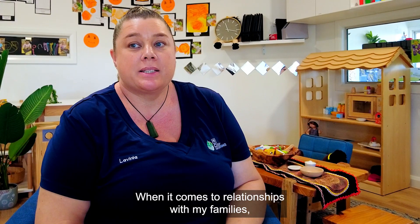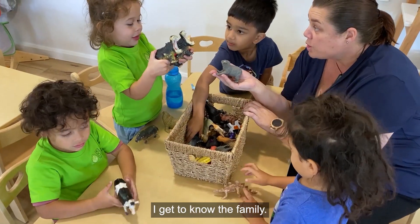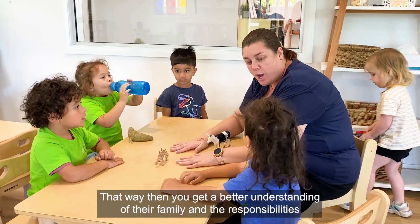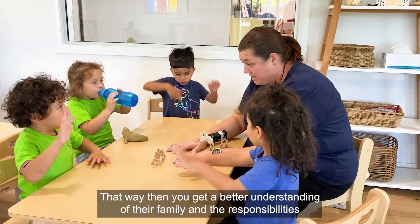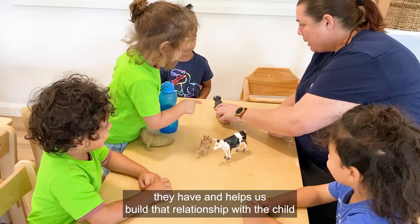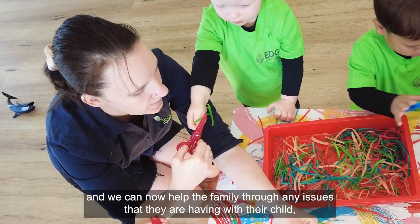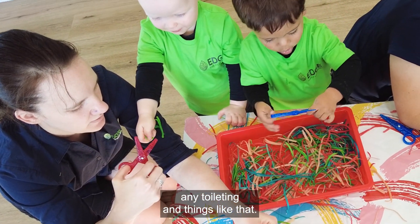When it comes to relationships with my families, I make sure I greet them in the mornings and get to know the family. That way you get a better understanding of that family and the responsibilities they have, and it helps us build a relationship with the child so we can help the family through any issues they're having with their child, any toileting and things like that.